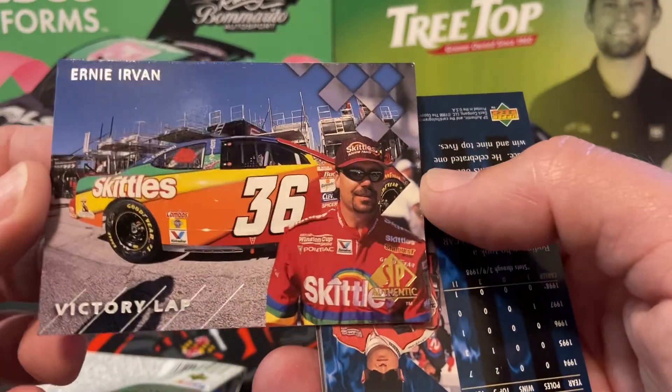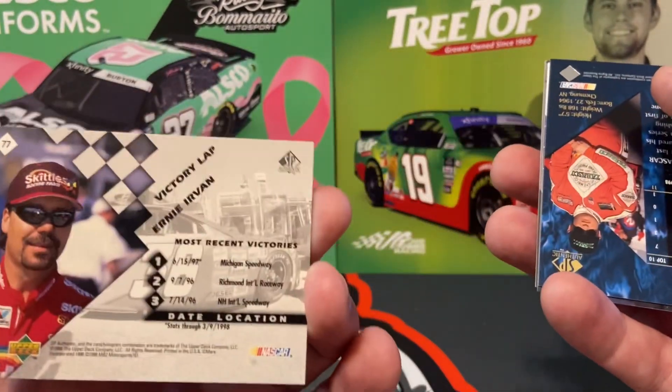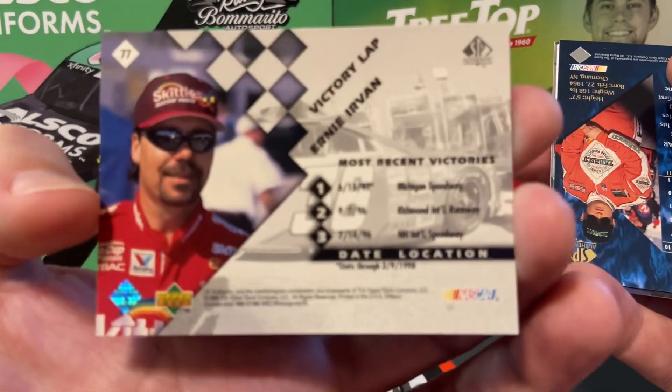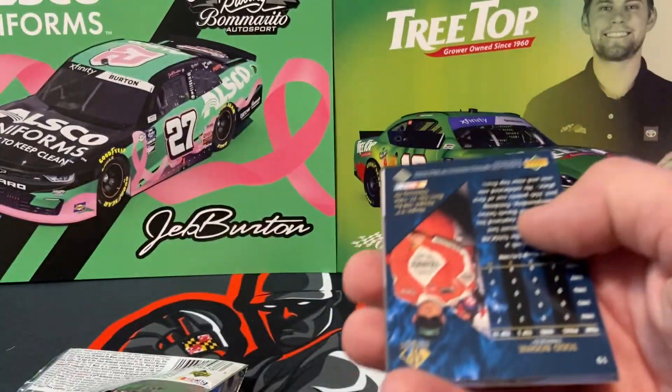Ernie Irvan, Victory Lap. Always like that Skittles car. There's the back — 'Most Recent Victories.' That's kind of cool.